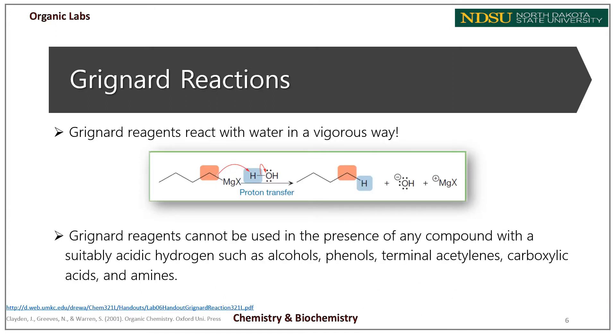Grignard reagents vigorously react with water; therefore, you cannot run a Grignard reaction in any glassware containing water. A highly exothermic proton transfer reaction occurs between water and the Grignard reagent to produce an alkane and a magnesium halide hydroxide, which later decomposes into magnesium halide and magnesium hydroxide. Not only water, but also any compound with a suitably acidic hydrogen — such as alcohols, phenols, terminal alkynes, carboxylic acids, and amines — will destroy the Grignard reagent.